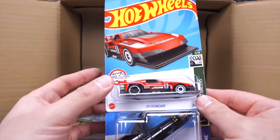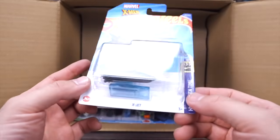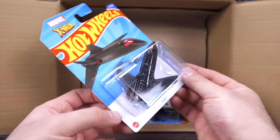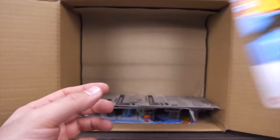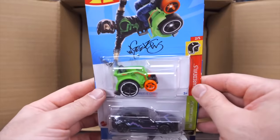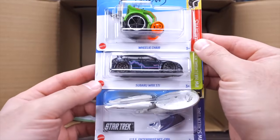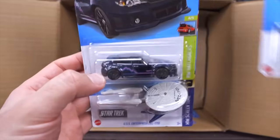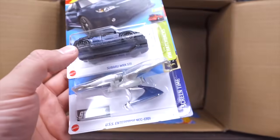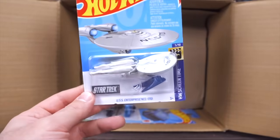We have another GT Scorcher and the X-Jet — looks like a new color, a nice stealth-like plane casting. We've got the Wheelie Chair in a new color, the Subaru WRX STI with some mountain-type siding on it — very interesting. And the USS Enterprise NCC-1701 — very cool to have that one.